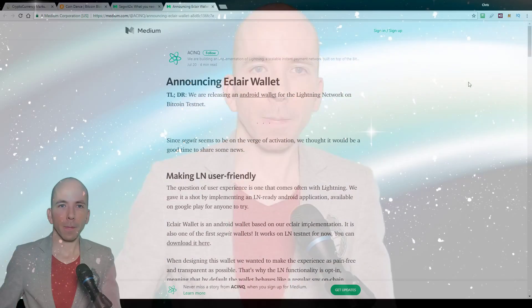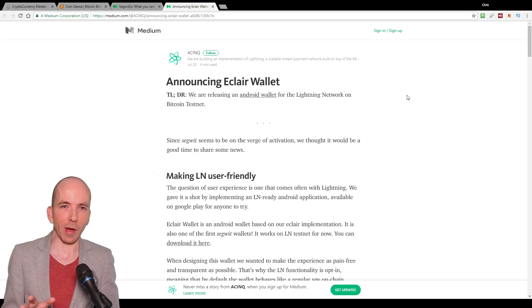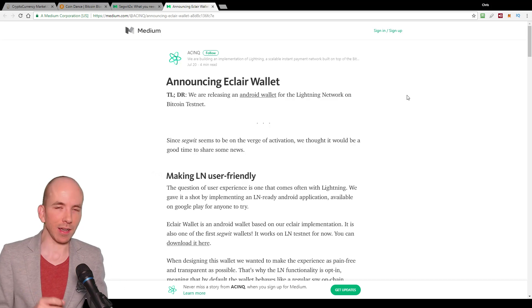The second story I want to talk about today: the Eclair Wallet — they've announced they have a demo app. This is very interesting. You may have heard me talk before about these guys called ACINQ — A-C-I-N-Q. They're basically a team of developers who are building an implementation of the Lightning Network.